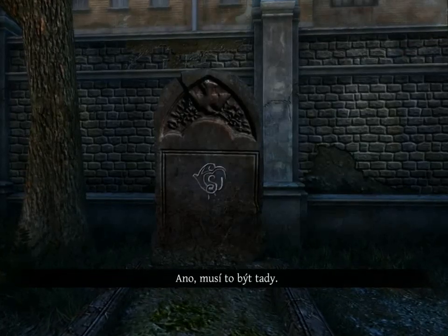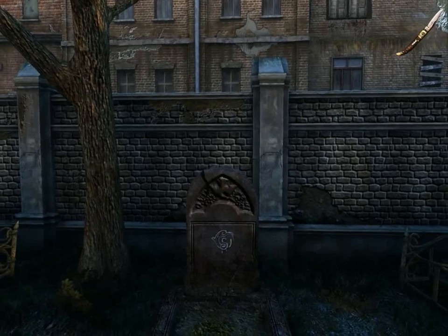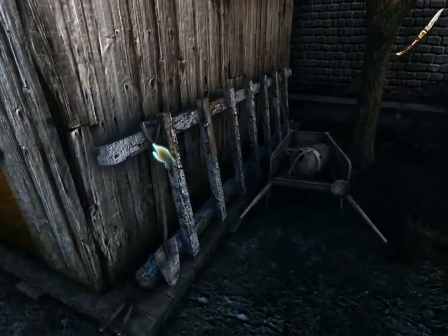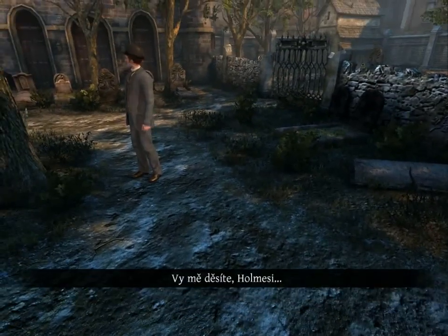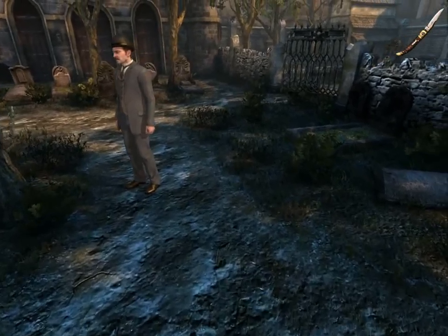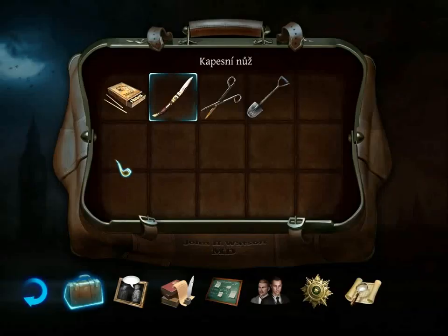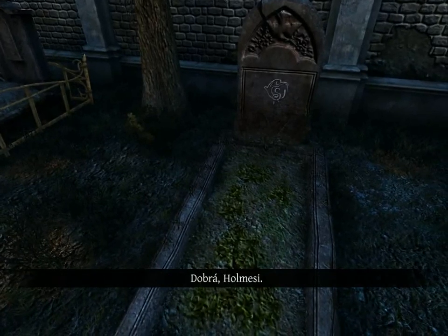Yes, it must be there. This shovel belongs to the cemetery workers. You frighten me, Holmes. This must be the grave. Dig quickly, Watson. Very well, Holmes.